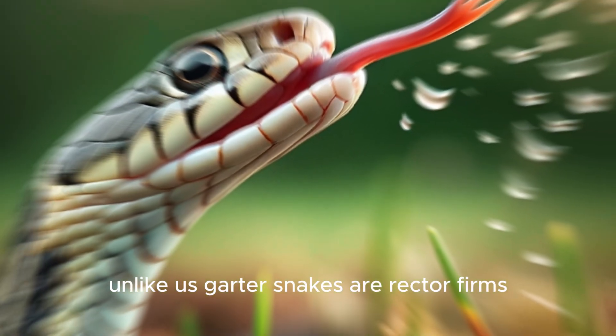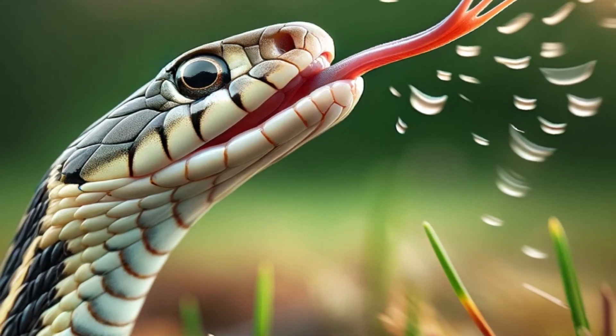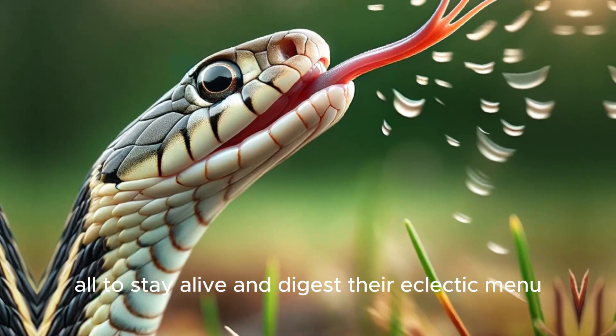Unlike us, garter snakes are ectotherms, relying on their environment to regulate their body temperature. It's a life of sunbathing and shade-seeking, all to stay alive and digest their eclectic menu.